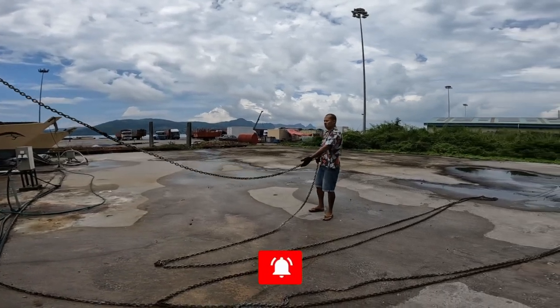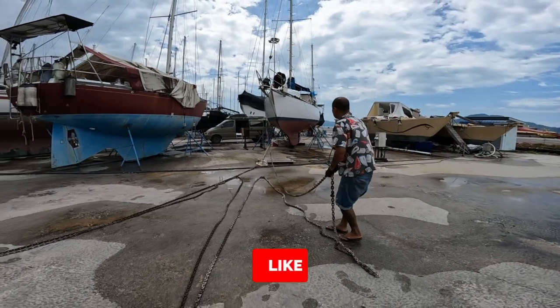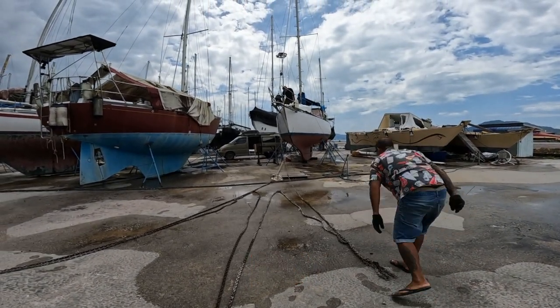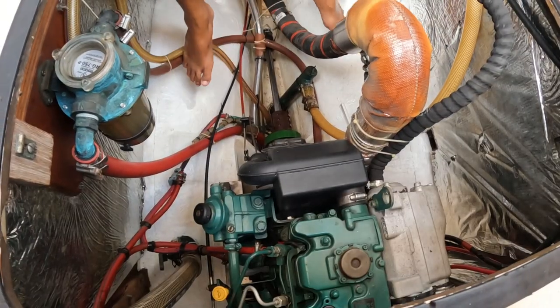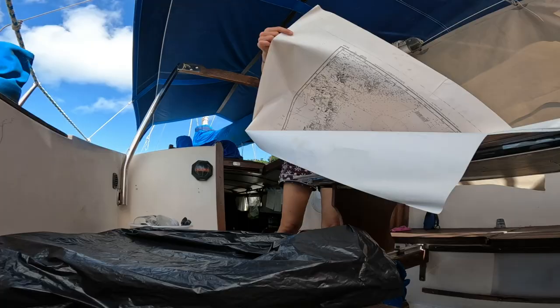Next up, we got our anchor and anchor chain out of the anchor locker and down onto the ground in order to wash them and also prep the anchor chain for galvanizing. We plan on servicing our engine next week, and in the process is our boat registration and insurance.